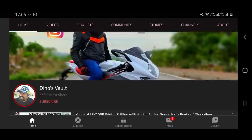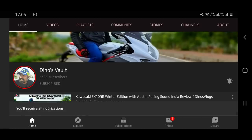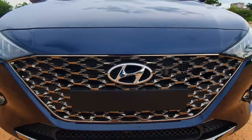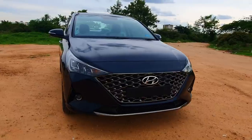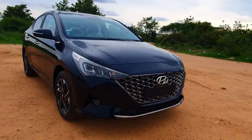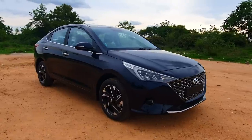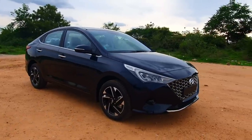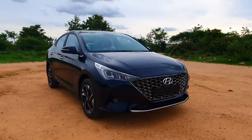If you haven't subscribed already, please hit the subscribe button, press the bell icon and check all notifications so you're the first to get notified about all updates right here at Dino's Vault. Hello there guys, welcome to Dino's Vault and welcome to my first drive impression of the all-new 2020 Hyundai Verna BS6 model. It gets a comprehensive makeover — we're going to go over a quick overview of what the 2020 BS6 model has on offer.